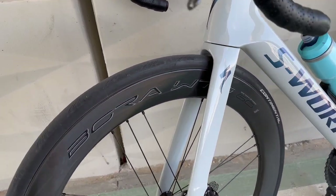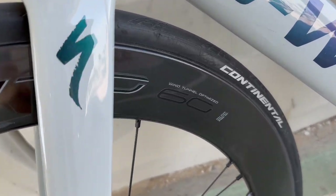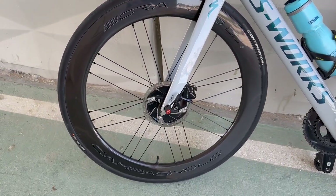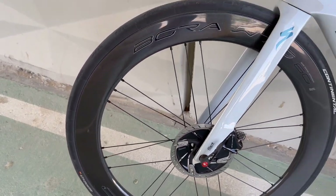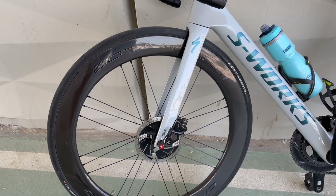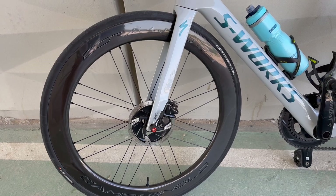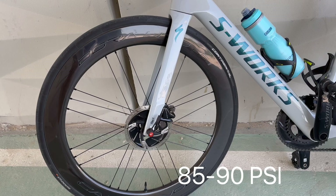It's written right on them: Campagnolo Bora WTO 60, wind tunnel optimized. I currently have the Continental GP 5000 tubeless on them. I always use tubeless and I always will — it's pretty amazing with lower tire pressure, like 80 to 85 PSI.